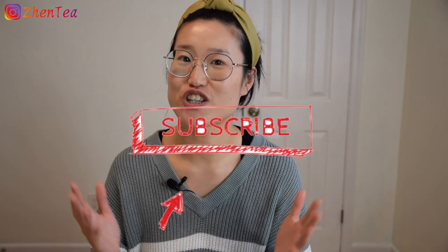If you like this video, please give me a thumbs up and share with your tea friends. And it's not a bad idea to subscribe to our channel and hit the notification bell so you can stay tuned with us. Until next time, keep steeping!